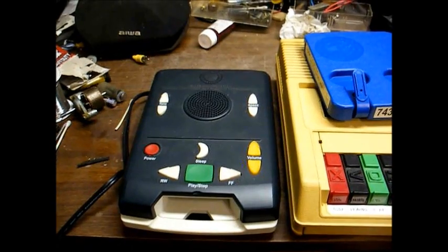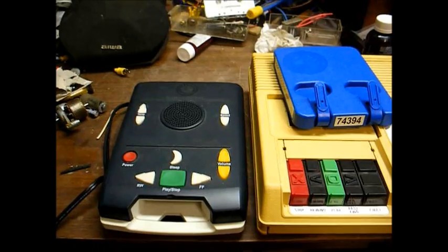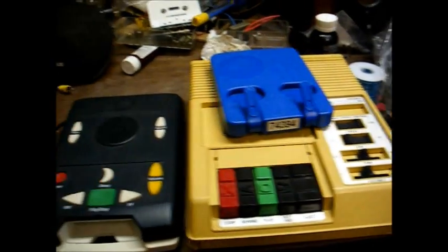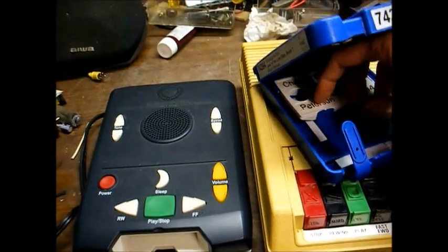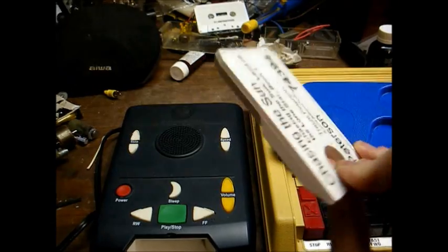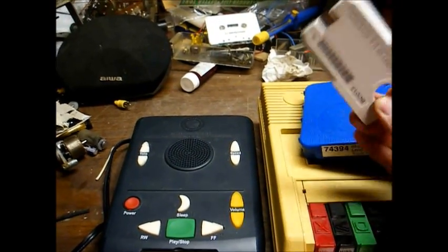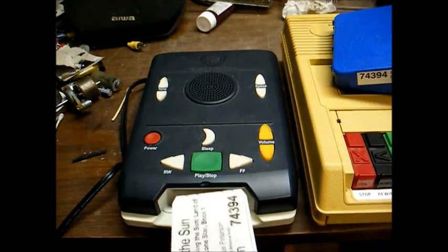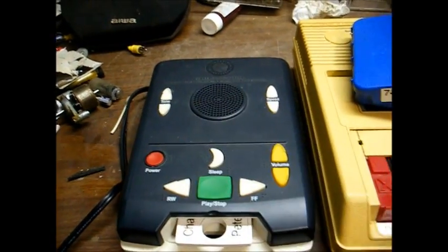Fast forward again, and the Library of Congress has adapted to modern technology once again. The cassette format is basically phased out in favor of new digital technology. In today's world, talking books are recorded on special digital cartridges. There are no moving parts involved, and in most cases, the whole book can be recorded on a single cartridge. All you have to do to listen to a book is insert the cartridge into the machine and turn it on.